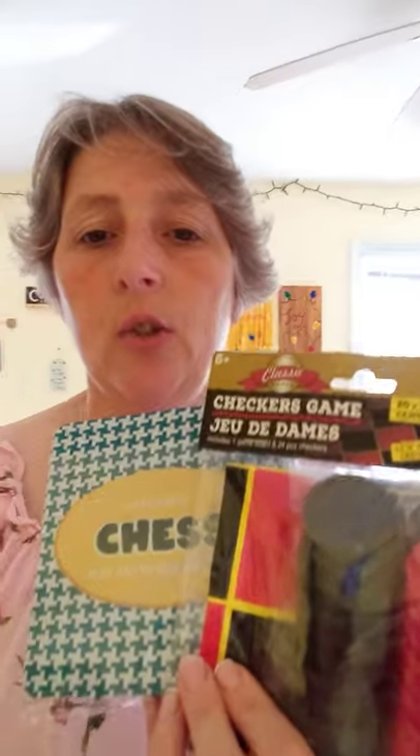An ornament or a knickknack to bring a smile to their face this year. They would love games — these I found at the Dollar Tree: chess, checkers, dominoes, or these mini puzzles are a great idea as well.